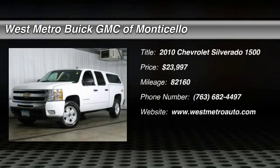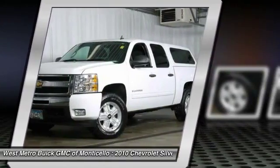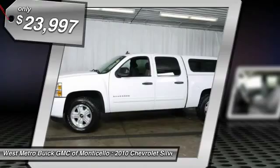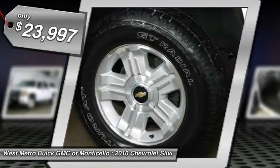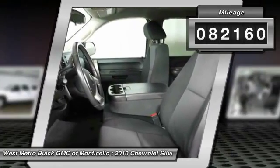The 2010 Chevy Silverado 1500. The Chevy Silverado 1500 has the lowest cost of ownership of any full-size pickup and is priced below $25,000. This vehicle has less than 85,000 miles.